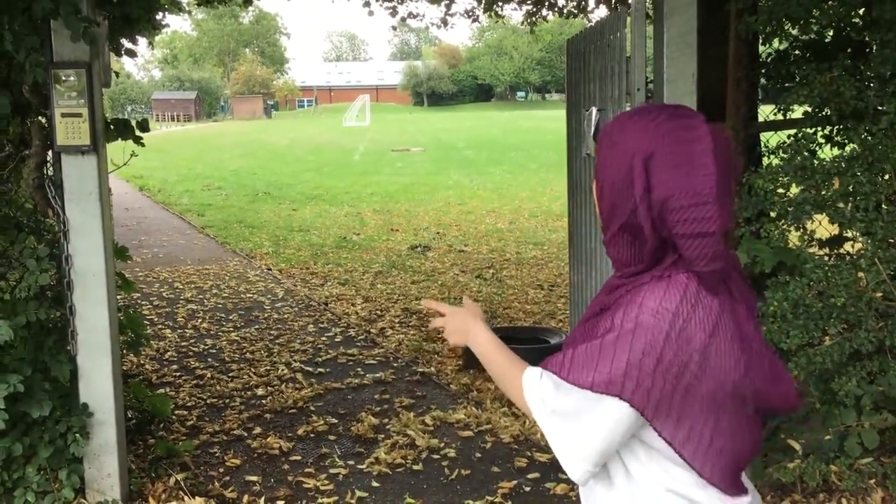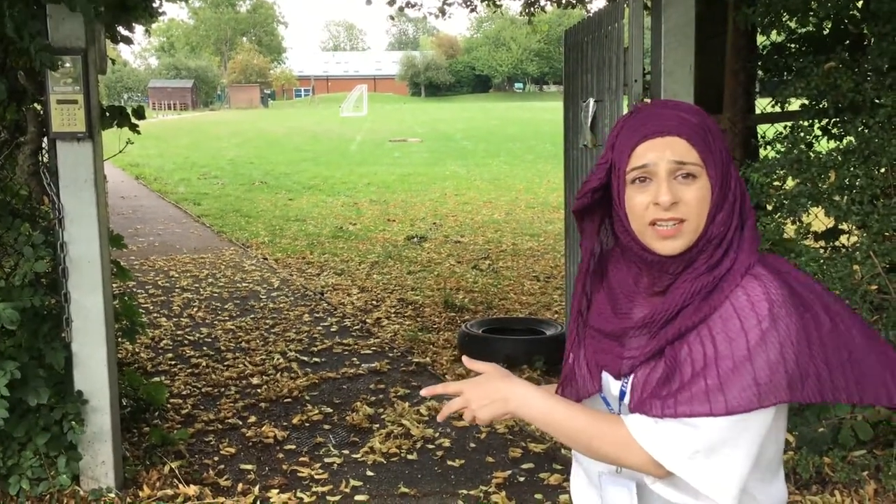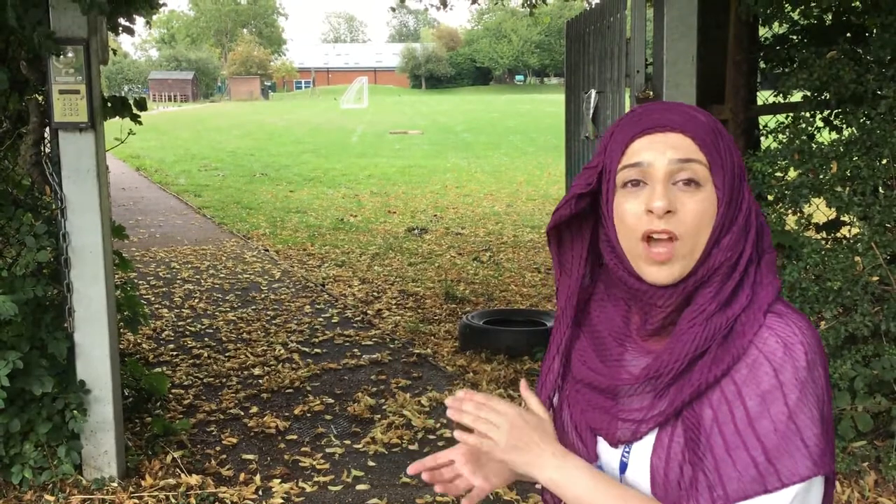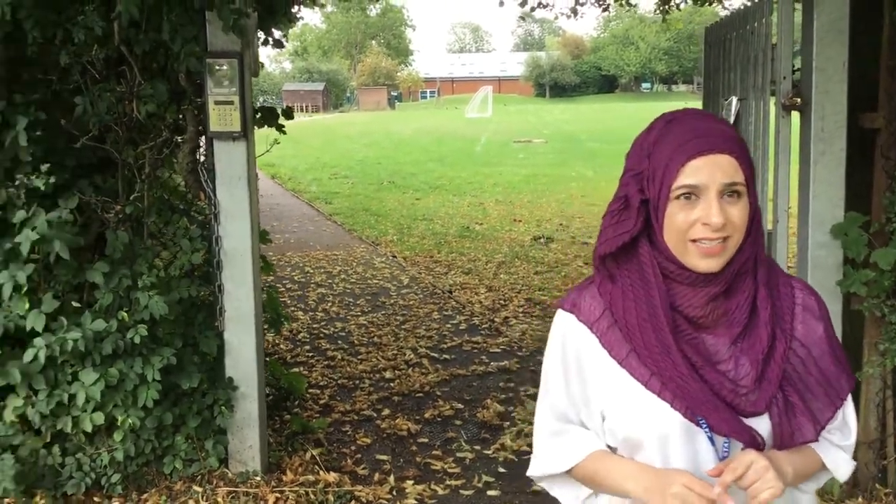Hello everybody. I just wanted to very quickly show you one of our new entrance and exit points that we're going to be using. This entrance and exit point will be for the Year 5 children when we open in September. I'm Mrs. Koza. Mr. Borland is going to very quickly switch this around so that you can see exactly where we are and where this entrance point is.